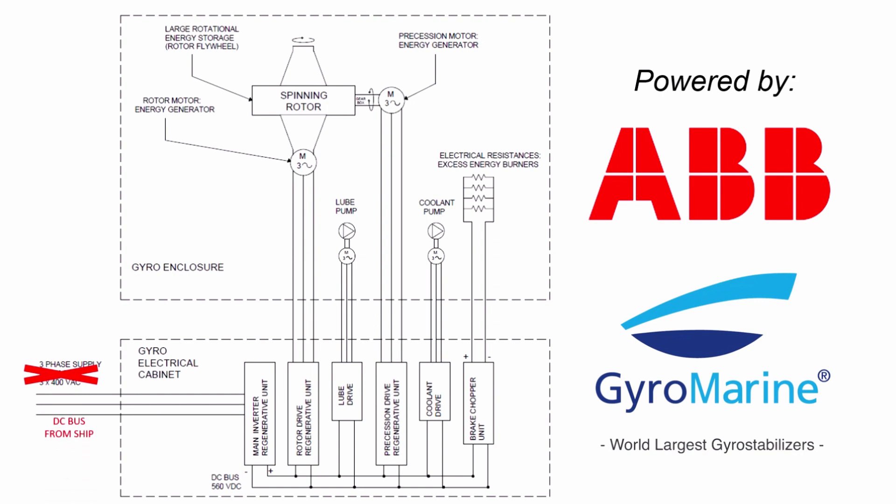Theoretically, if the ship were to directly supply a DC bus instead of a three-phase AC line, all the drives could be directly connected to the bus. In reality, for better power management, a DC-to-DC regenerative converter would be used.